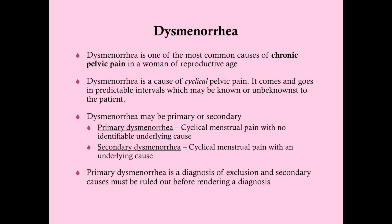Dysmenorrhea is one of the most common causes of chronic pelvic pain in a woman of reproductive age, if not the most common cause. Dysmenorrhea is an umbrella term; in this lecture we're talking about primary dysmenorrhea because there are lots of things we've already talked about — like endometriosis and fibroids — that can cause chronic cyclical pelvic pain. Endometriosis causing pain with periods is a common cause, but that's secondary dysmenorrhea. We're going to focus on primary dysmenorrhea going forward.